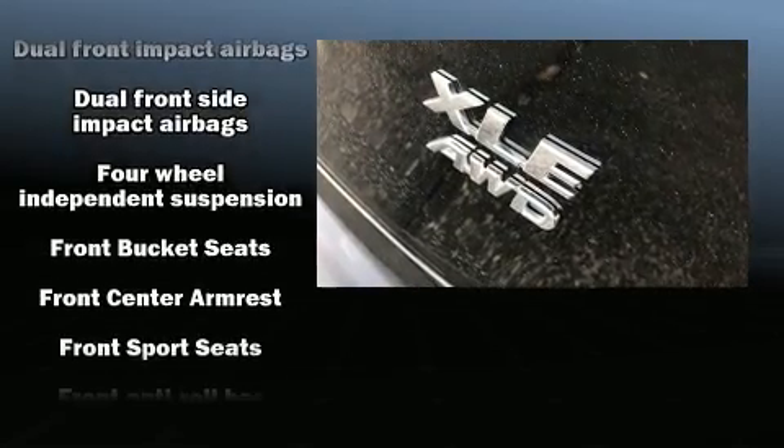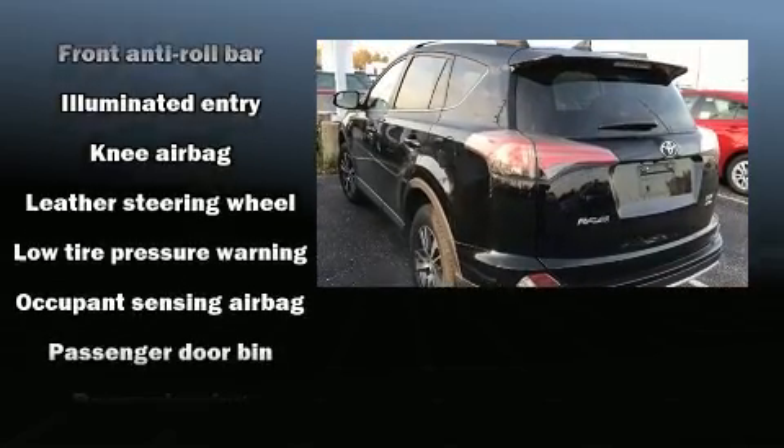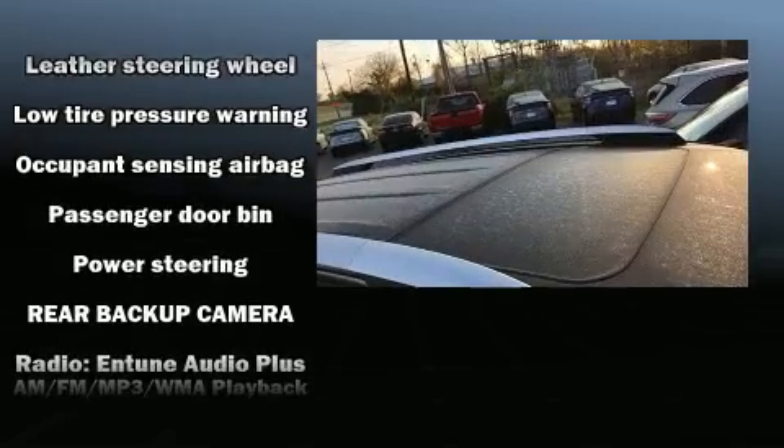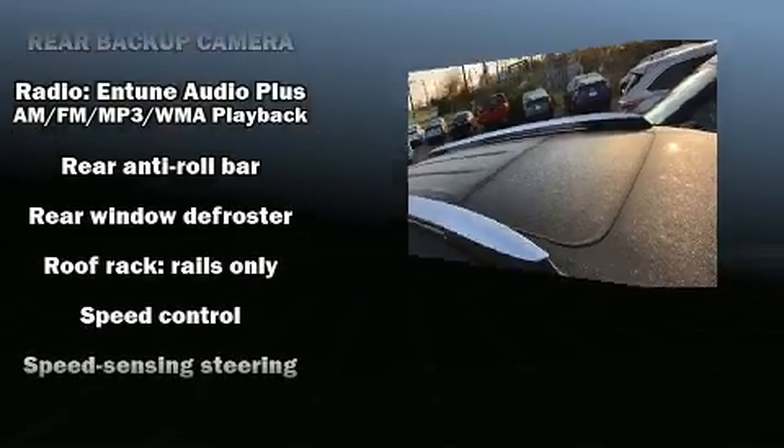Toyota also prioritized safety and security by including brake assist, a panic alarm, and four-wheel disc brakes with ABS. All-wheel drive enhances stability in unpredictable circumstances.